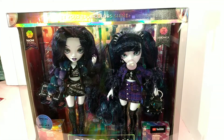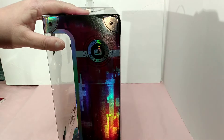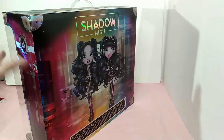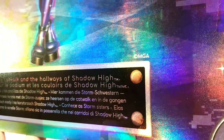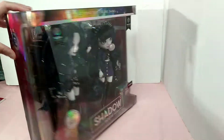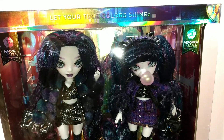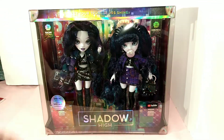I know everybody has seen these dolls quite a few times in videos, but it's new to me. Here's the side of the box — Veronica is photography-focused. On the back of the box it says 'Meet the Storm Twins, they rule the catwalk and the hallways of Shadow High,' and Naomi's focus is art direction. I'll give you a close-up of the box so you can see the girls.